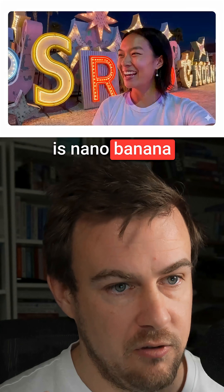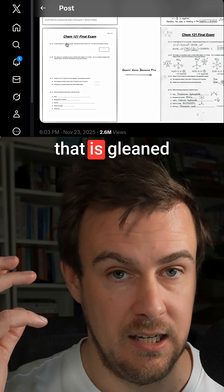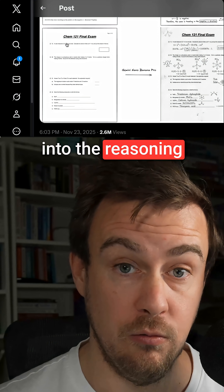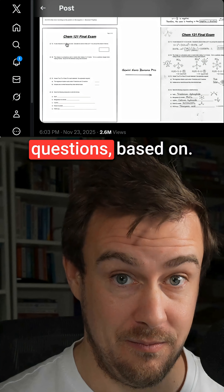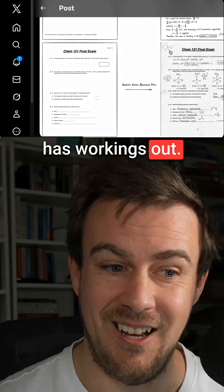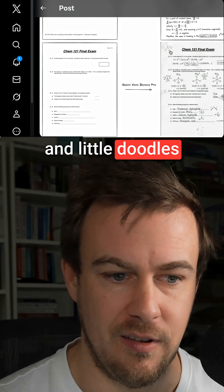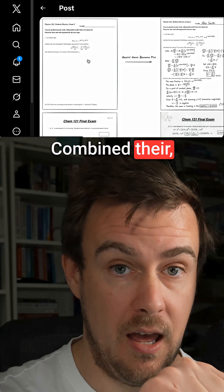What's impressive is NanoBanana is not just generating images — NanoBanana is reading the exam paper. It is then putting that visual information into the reasoning model, Gemini 3, using that to answer the questions, and routing that back to the image model to generate a filled-in paper. The paper itself has workings out simulated like what a student would write, with little doodles and sketches. It's so impressive because they combined their image model with their reasoning model.